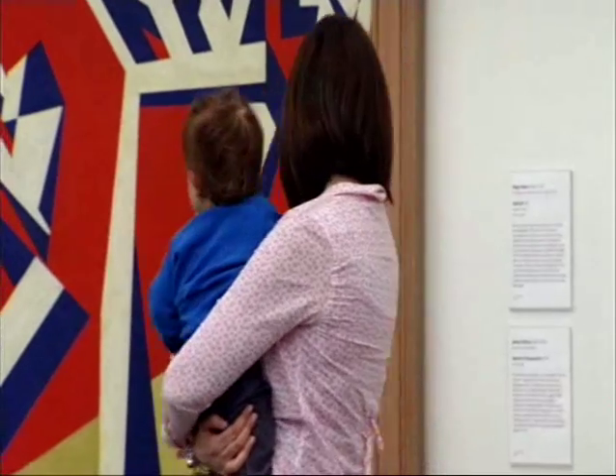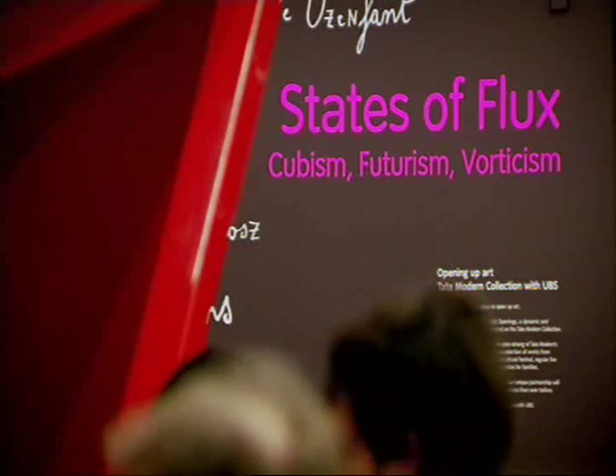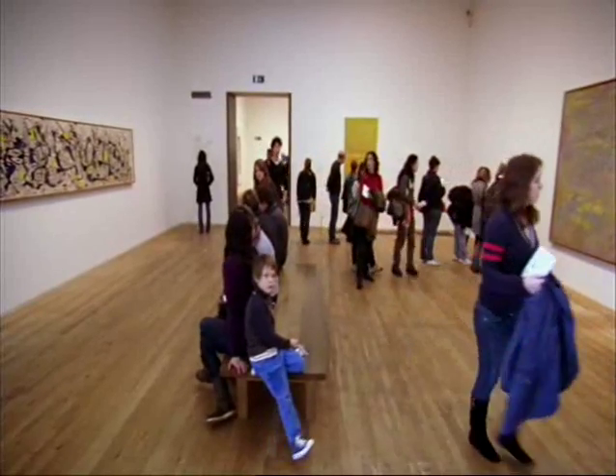Tate Modern's permanent collection is rearranged all the time. Over the years the approach has got a lot more subtle, genuinely opening up fresh ideas. This is kind of typical Tate Modern, where you're in a room that's called Claude Monet and Abstract Expressionism.